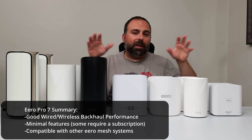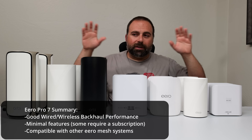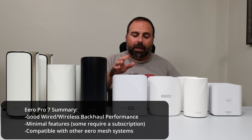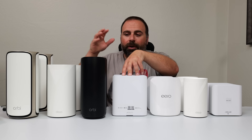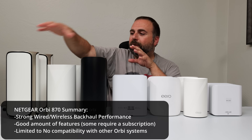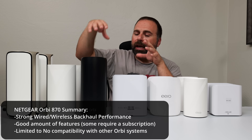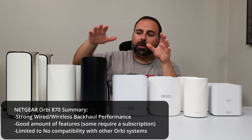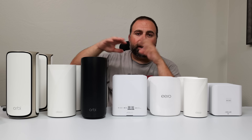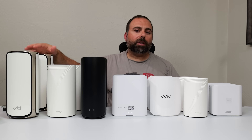The Eero Pro 7 — if you want a very simplified interface that just works, with one main SSID. By the way, they all have guest SSIDs, and some have an IoT SSID as well. If you want multiple SSIDs and lots of options, Asus is the one for that. The Orbi 870 has insanely good wireless backhaul and is very simple — everything just connects and it's really, really fast. The Deco BE95 is kind of the performance king. The Orbi 970, again — one SSID, very fast in most cases. In some cases, not as fast as the Deco, but there's something about the Orbi that I really like.